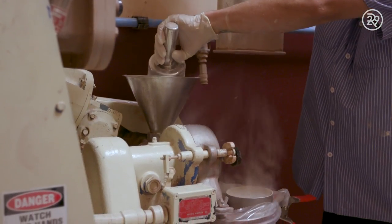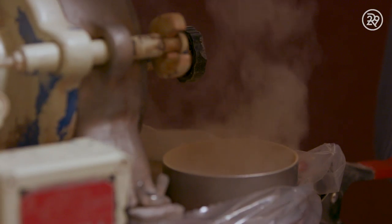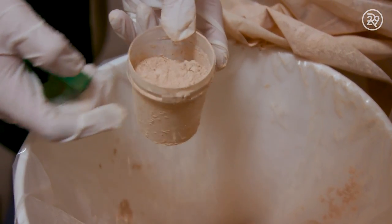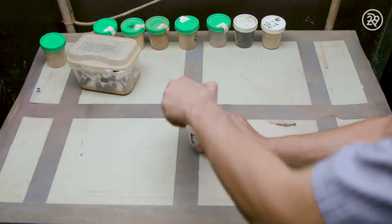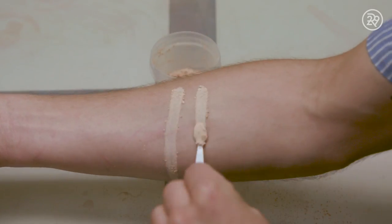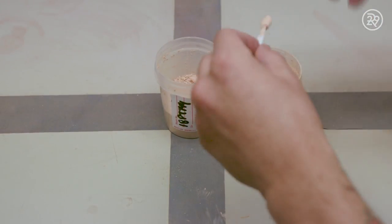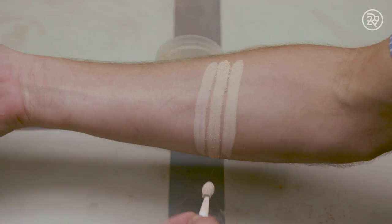That's because the color needs to be transferred to a compounder, where particles are compounded and the pigment comes out. The mixture turns from a light white to whatever shade it's meant to be. Before it's sent to the line for packaging, a worker must test the pigment to ensure it matches the standard from the lab. It's a match.